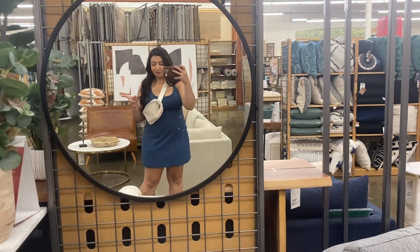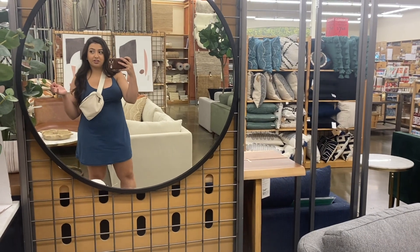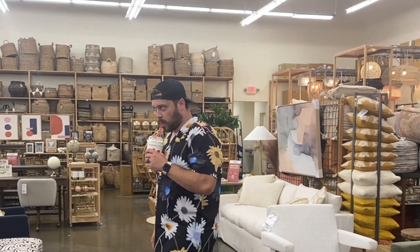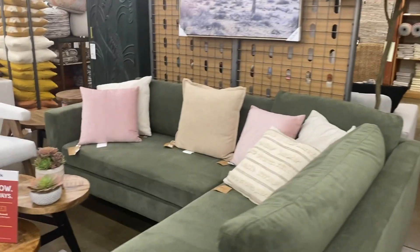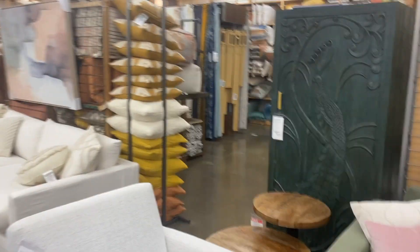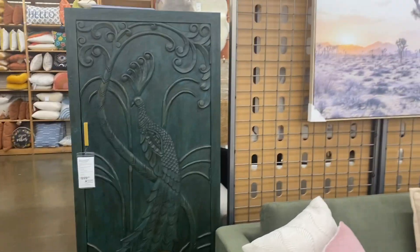We are at World Market first and then Lowe's, but I forgot there was a World Market in this area so of course I'm gonna take advantage. My poor husband has his peach milkshake. They have the coolest furniture always. I always feel like World Market is just a little too expensive for my taste, especially for what you're getting — it's definitely not always quality, but very cute. And look at this really cool dresser, chest? I don't know, but it's cool.